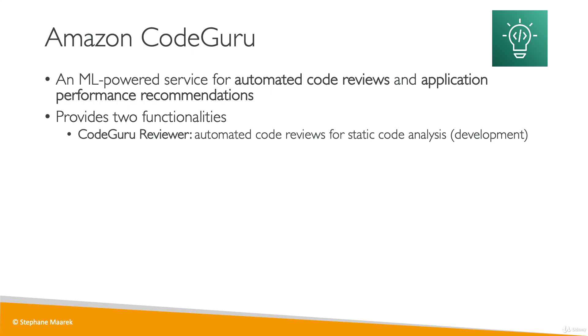CodeGuru Reviewer performs automated code reviews with static code analysis. When you deploy your code onto a repository such as CodeCommit or GitHub, CodeGuru can look at all the lines of code and give you actionable recommendations in case it detects a bug, a memory leak, or something it has seen before. Because of this machine learning capability, it can detect bugs before even other reviewers detect them, which is very helpful.